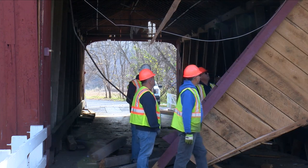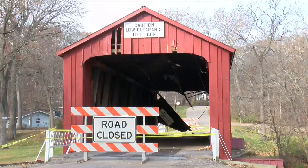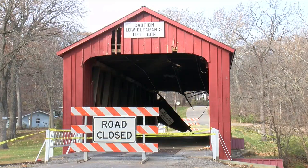Heartbroken. My grandparents used that bridge. My parents used that bridge. We all grew up with that bridge as part of the fabric of this county. And to see it wrecked as it is, it's just heartbreaking to see. The red covered bridge was added to the National Register of Historic Places in 1975.